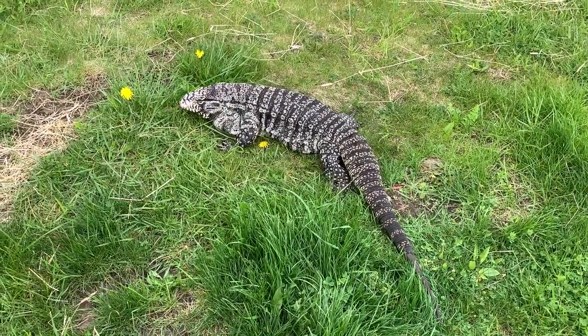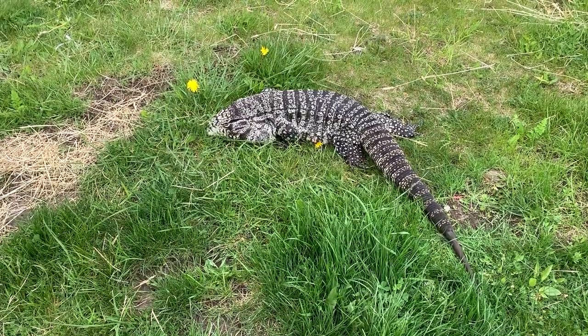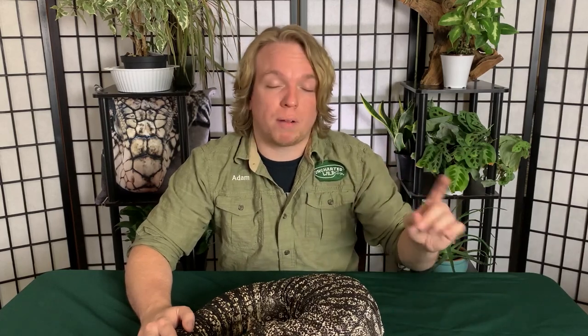Norman here is an absolute sweetheart — he's been brought to a bunch of programs over the years, been pet by thousands of kids, and has never so much as batted an eye. But he wasn't always that way. When I first got him he was very tail-whippy, he bit me twice when he was smaller, and it took a lot of time on my part to get him to this point where he'll climb up on my shoulder and he's not afraid of new environments. Charlie, my red tegu, on the other hand — he's still a brat.